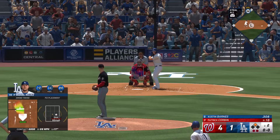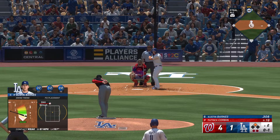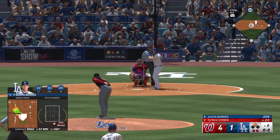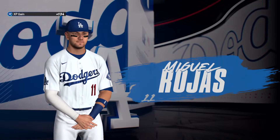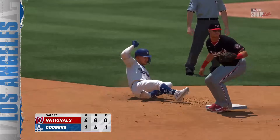Up next for Los Angeles, Austin Barnes. First offering fouled off. Runner at second, two down, bottom half of inning number two. He's trying to go deep right there, but you've got to get a pitch you can handle. Man on second, two down — and down on strikes. That'll keep more runs from coming in. Inning over. Dodgers with a run-scoring double, it's now a 4-1 ball game.